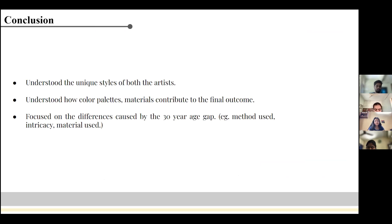Through this research, we have tried to showcase the unique style of both artists. The evolution of design over 30 years is glaringly visible. The color scheme and materials play a very important role in the final outcome of the textile. William Morris and Anni Albers are the masters of their times, and their works are still studied by students and artists around the world. Following this slide are the reference slides used in our research. Thank you.